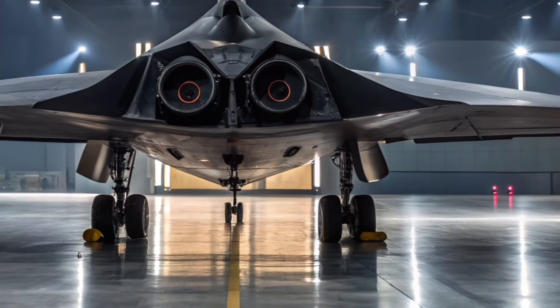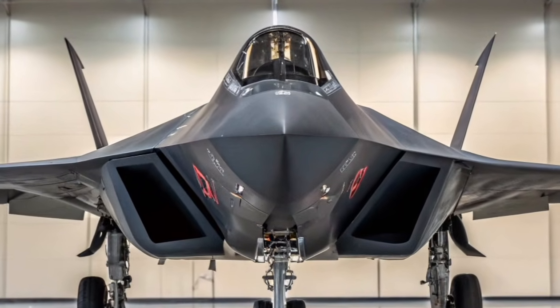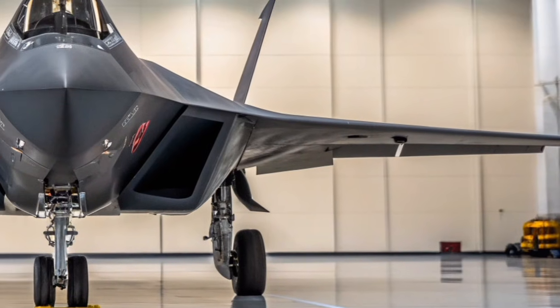The cockpit emphasizes modern digital design. Large multifunction displays, hands-on throttle and stick controls, and advanced pilot interfaces reduce workload and allow the pilot to focus on mission execution rather than aircraft management.